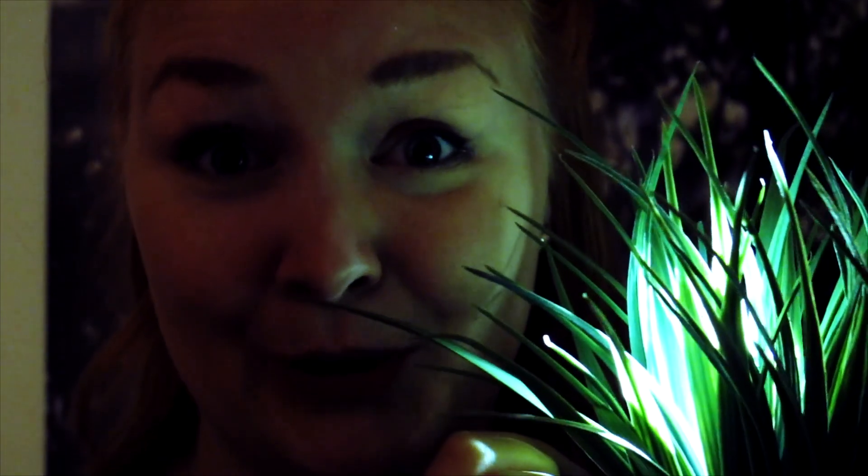Synthetic biology is a very new and unexplored area of science with so much promise, and it's already helping us solve the great threats and challenges of our generation. And I don't know about you guys, but I'm really looking forward to those glow in the dark trees!